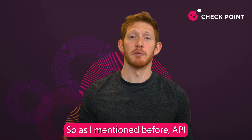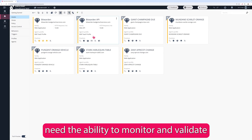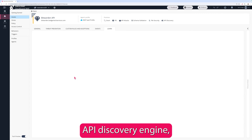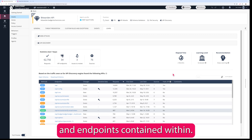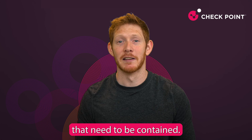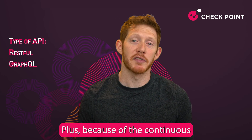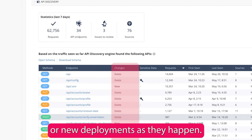API security is all about visibility. Security teams need the ability to monitor and validate all of the APIs in their cloud. With the CloudGuard API Discovery Engine, it automatically detects all of your application's APIs, as well as all of the routes and endpoints contained within. This way, your team can quickly gain visibility into any undocumented APIs, including Shadow, Rogue, or Deprecated APIs that need to be contained. It also detects the type of API such as RESTful and GraphQL. Plus, because of the continuous discovery, we can detect any changes or new deployments as they happen.